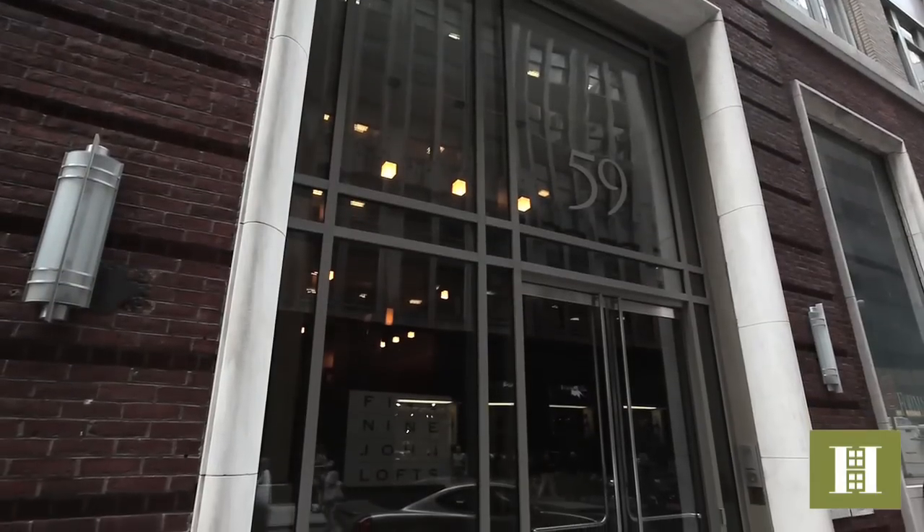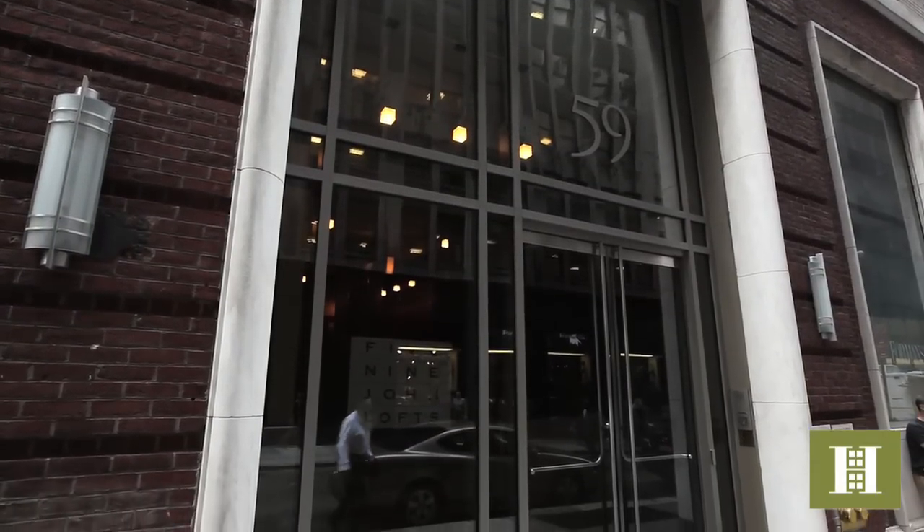Hi, my name is Jeannette Levy. I'm a sales associate at Halstead Property. Today we're at a condo in the 59 John Lofts, located at 59 John Street.